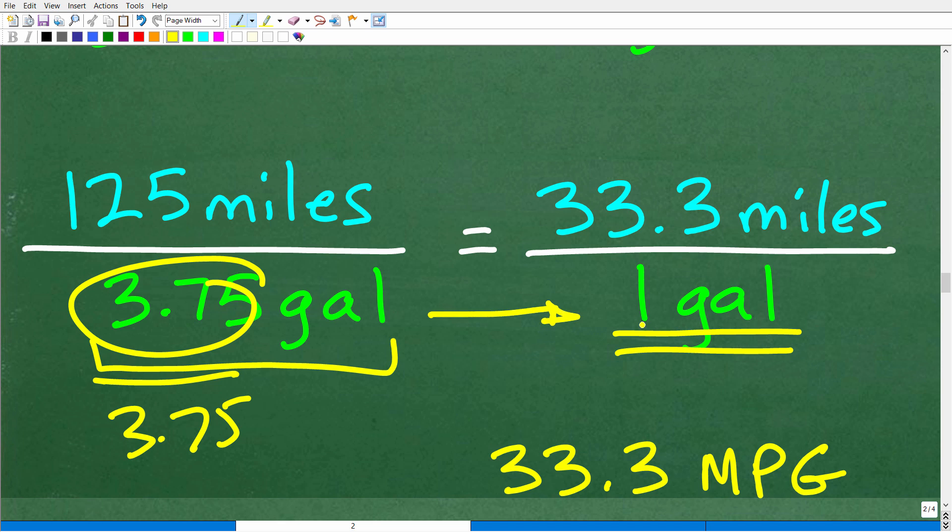The answer is 1. So I want 1 in the denominator — let's divide both the numerator and denominator by 3.75. So 3.75 divided by 3.75 is 1, and 125 divided by 3.75 is 33.3.